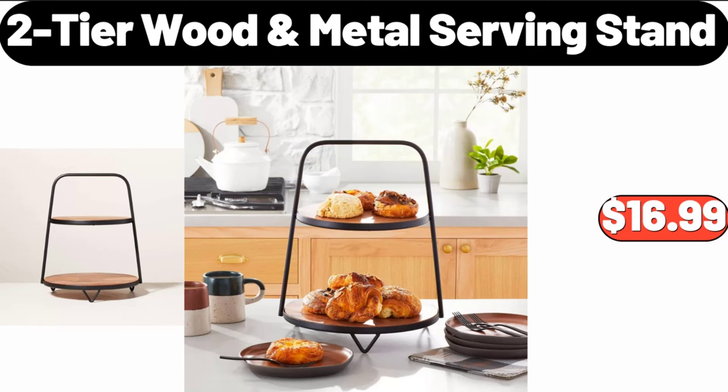2-Tier Wood Metal Serving Stand $16.99. Friends, what do you think about the prices of the products — are they too high? Please share your thoughts with us in the comments.